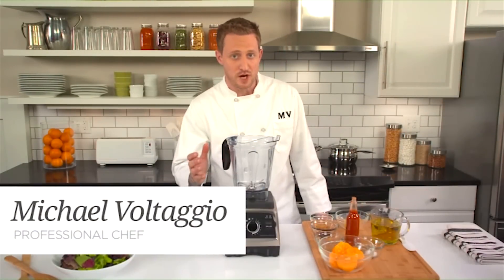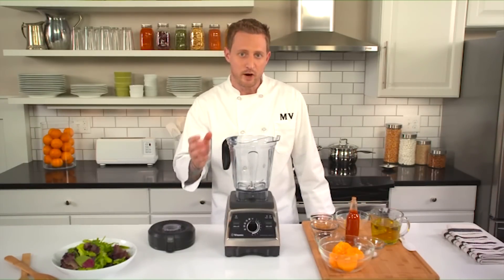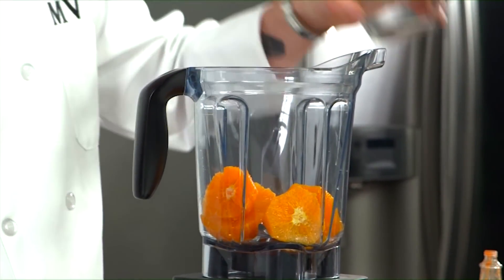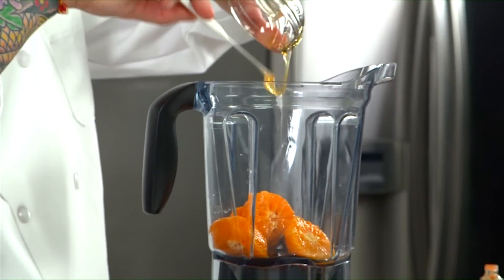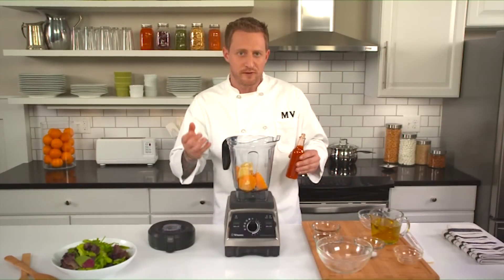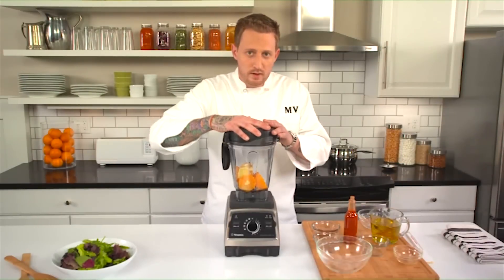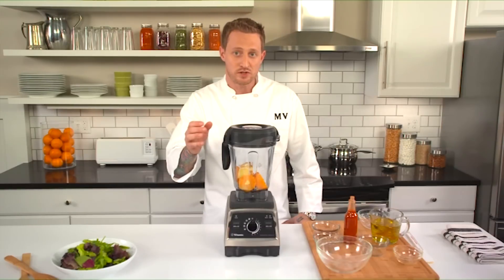The Vitamix does a beautiful job of emulsifying oils with liquids such as vinegars and citrus juices to make dressings in just seconds. Here we're going to make an aromatic orange and vanilla vinaigrette that gets a little kick from hot sauce. Start off by adding two peeled, halved, and seeded oranges, then one tablespoon of apple cider vinegar, one and a half teaspoons of vanilla extract, and one tablespoon of honey to sweeten it up. Next add one lemon that's been peeled, halved, and seeded, then season it with a couple dashes of your favorite hot sauce, and finally about a quarter teaspoon of salt and an eighth teaspoon of black pepper. That's everything we need for our dressing other than the oil, which we're going to add to the container as the machine is running to emulsify it in with the other ingredients.